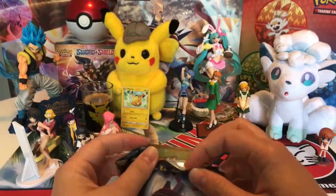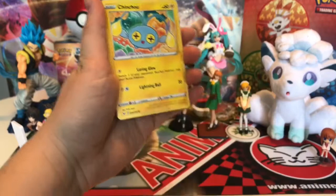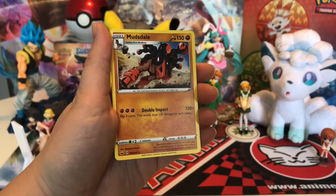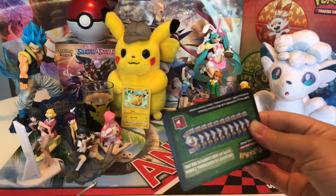Next - another green pack again. You can already guess the energy. I'm guessing lightning. Nope, it's Psychic again. I'm gonna go a little faster because these are all green packs and I don't care about them. Reverse holo: Chinchou. And then Mudbray - we don't have that one yet, sweet. Two Sword and Shield packs left - please give us a white pack. Nope, it's a green pack again.